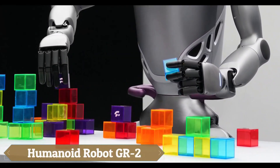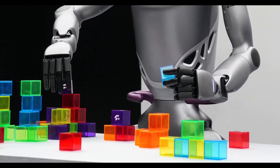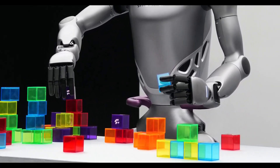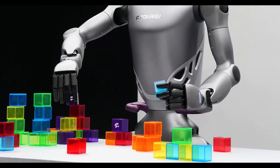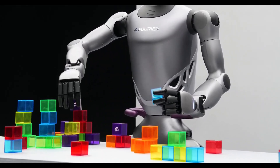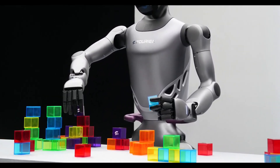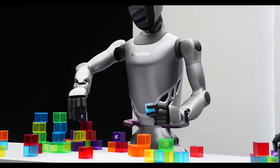The humanoid robot GR2, developed by advanced robotics engineers, is a state-of-the-art machine designed to revolutionize human-machine interactions. With a sleek human-like design and cutting-edge technology, the GR2 can perform a wide range of tasks with precision and efficiency. It features highly articulated limbs and advanced sensors that enable it to navigate complex environments and handle delicate operations.